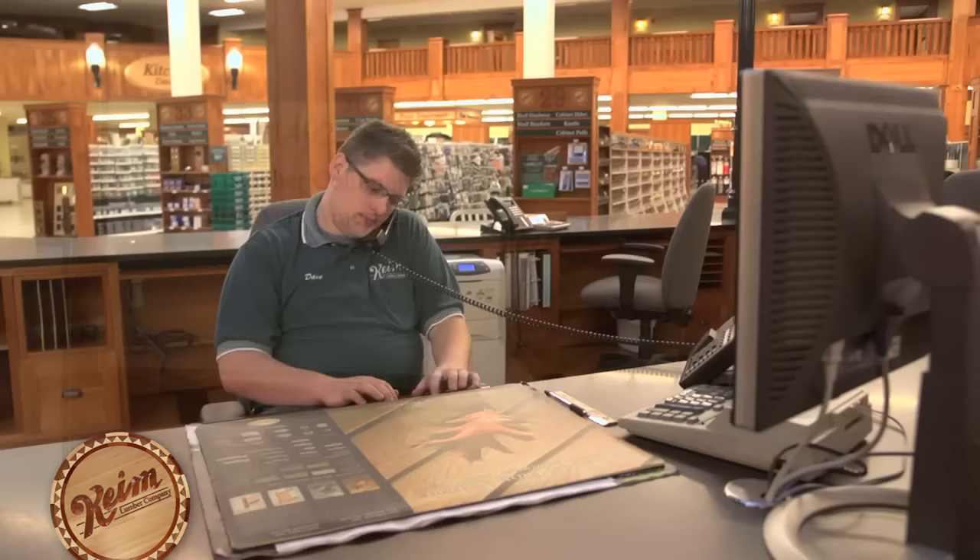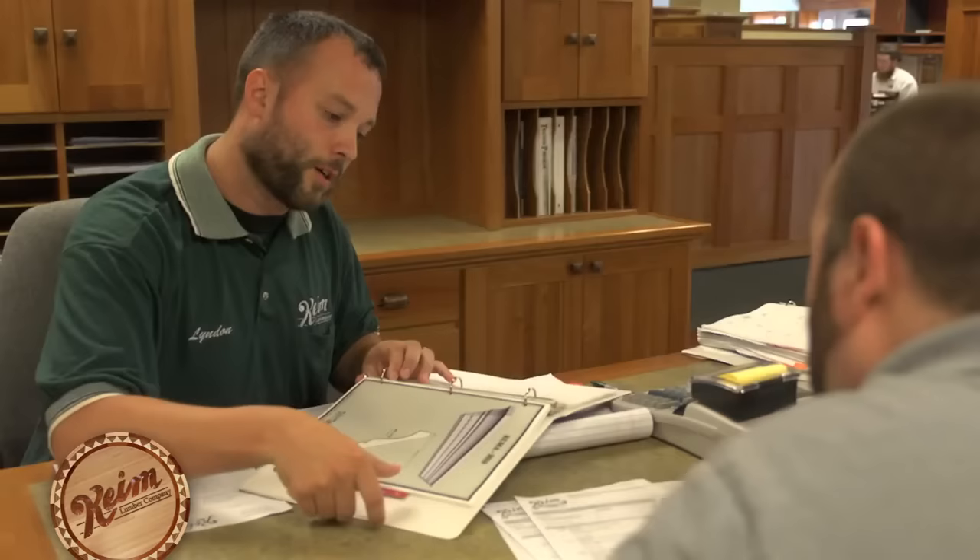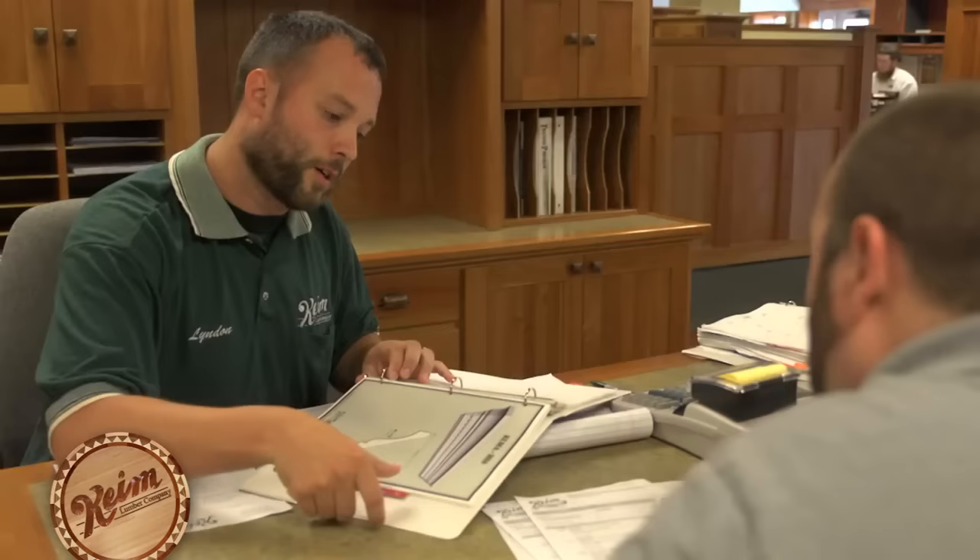In addition to our retail space, building specialists at Keim Lumber work one-on-one with over 900 professional contractors, builders, and remodelers to help plan and facilitate residential and commercial building projects.